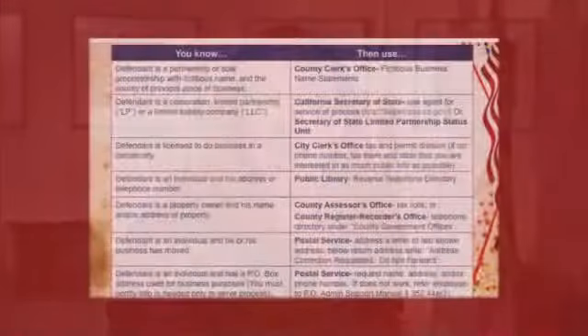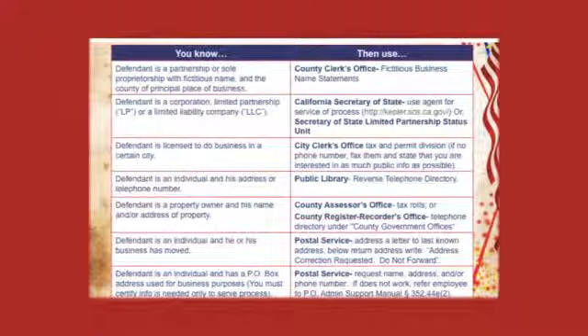Another common question is: how do I sue someone if I don't know where they live? It's very important to know where your defendant lives for the purposes of filling out the SC100, the plaintiff's claim, for the purposes of serving them, giving them notice, and possibly to collect your money. As long as you know something about them in the left-hand column, there are free public resources in the right-hand column to help you find him or her.